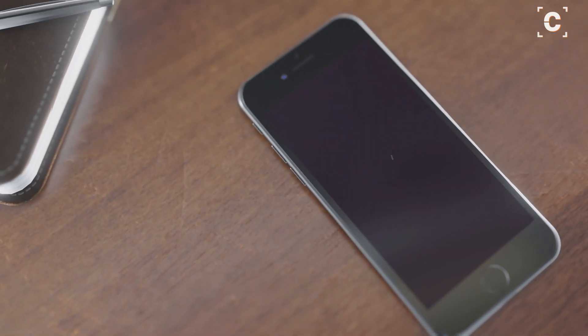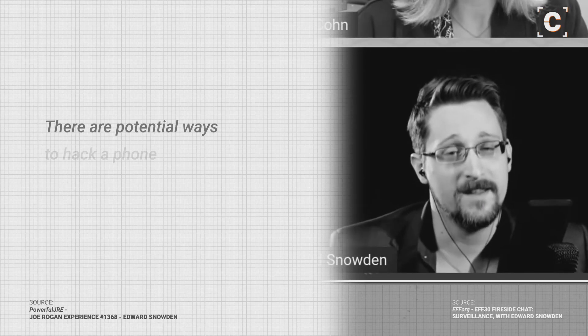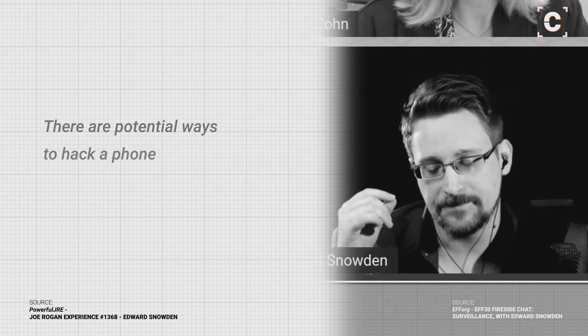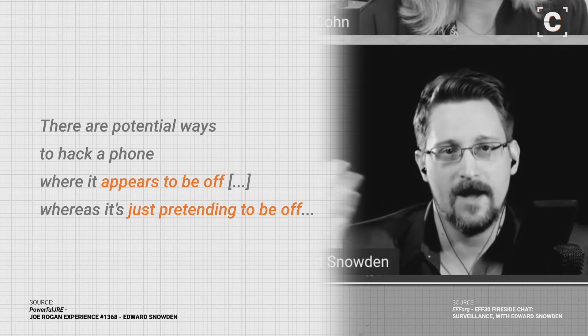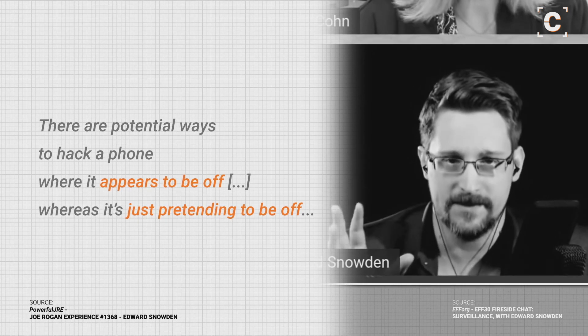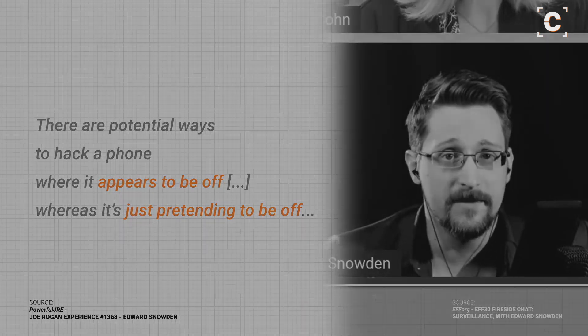Turning off your phone to avoid being tracked is another option, but as whistleblower Edward Snowden pointed out, how would you know if a smartphone with a built-in battery is actually off? Malware with fake shutdown animations already exists. Well, I guess it's back to the dark ages.